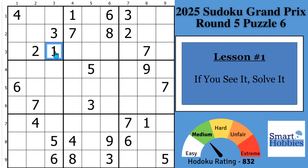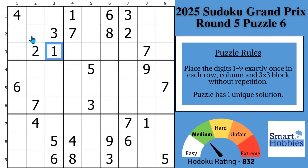Lesson number one: if you see it, solve it. When you look at this puzzle, if you're like most people, you'll likely start a scan from the top left. If you work in block two and pause for a second, you can see some quick solves. With these twos, there's only one place to put a two right there. And then with these threes, there's only one place to put a three right here. And then with this five, you can solve that cell for a five.